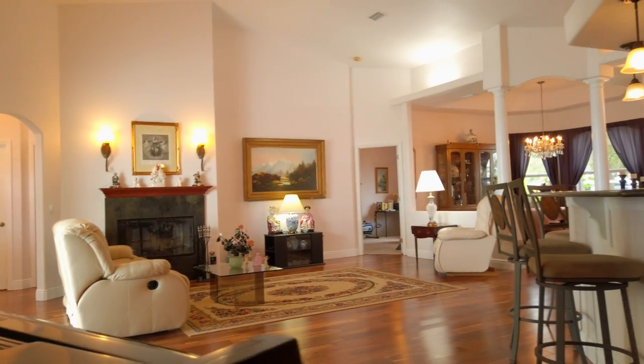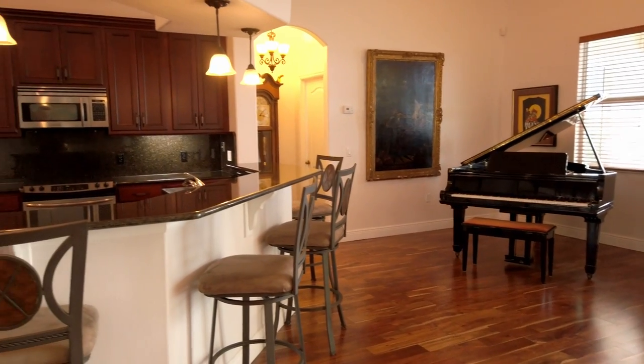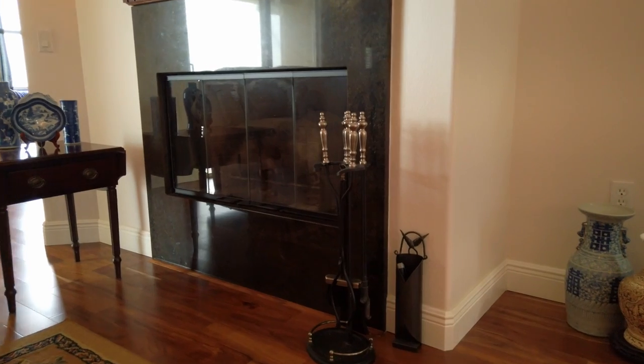This 2,700 plus square foot home features five bedrooms, three full baths, acacia hardwood floors throughout the main open floor plan, which is highly desirable. The kitchen features beautiful granite countertops, premium wood cabinetry, and you have a wood-burning fireplace.